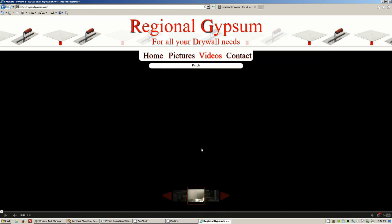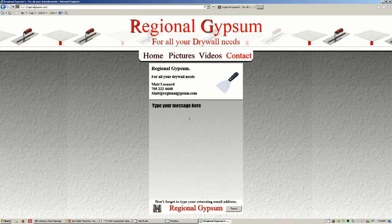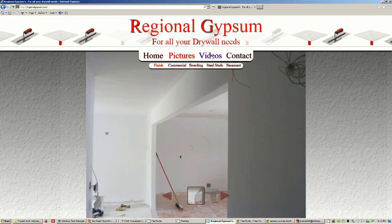Just gotta click on it, make it play. Next video, next video — I like the way it's smooth. If you want to contact, here's a little write-up, there's my card. Send and I get it.